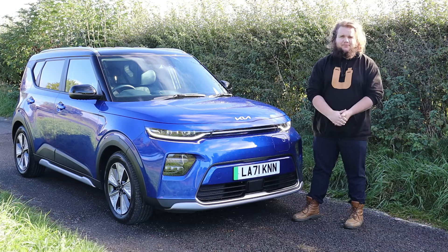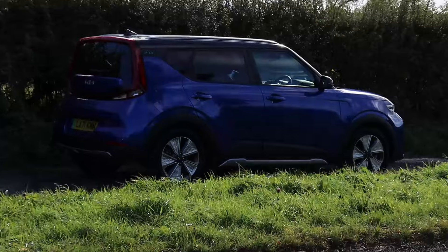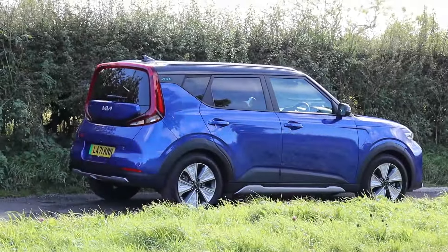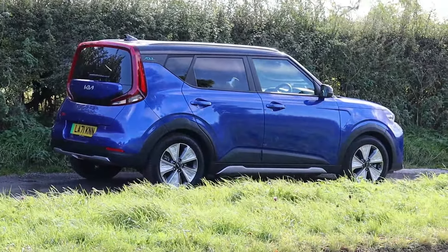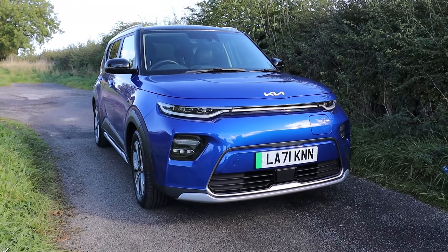Hello and welcome back to Buckle Up. I'm Harry King and this is the Kia Soul EV, and What Car thinks it's the best small electric SUV of 2022. I'm not sure it's even an SUV, but let's see what it's like.